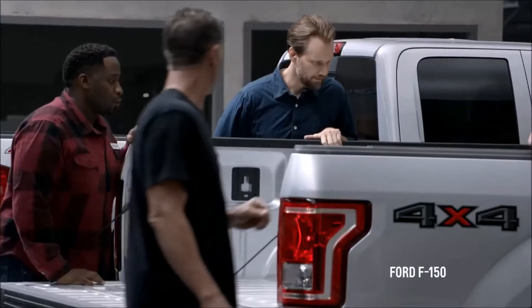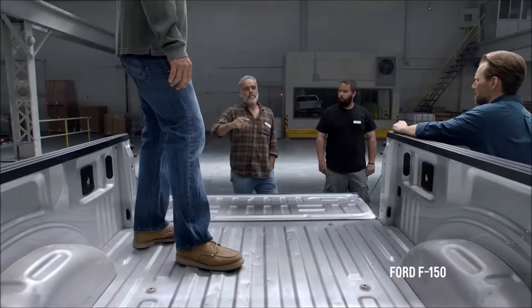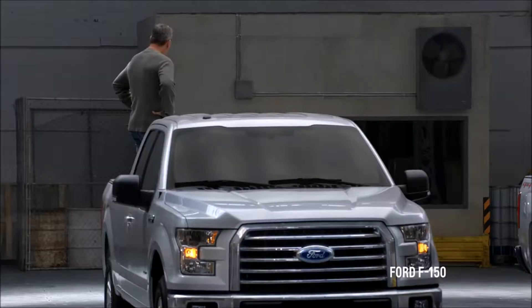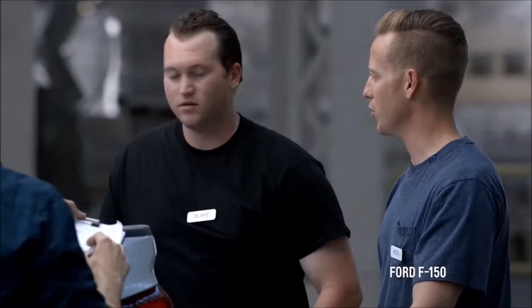Let's check out the aluminum bed of the other truck. Wow, cored up right there. Look at that — that's a huge hole. Full-on crack here. That's a good-sized puncture. Listen to that. Oh, and there's a big slash right here.